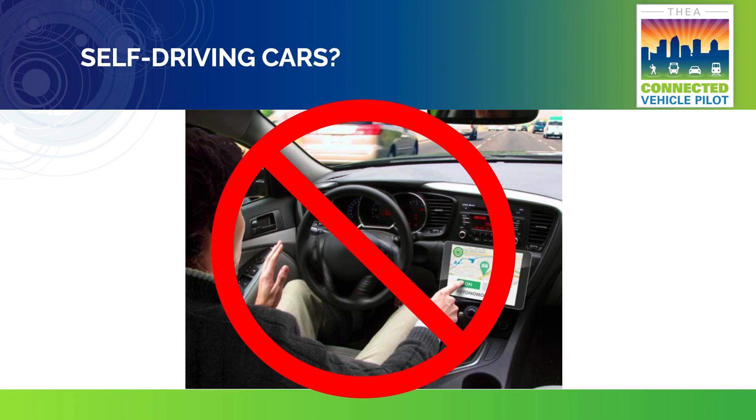Your car will not drive itself. Instead, your car will provide you with information to help you make better decisions as you drive. You are responsible for maintaining control of your vehicle at all times.